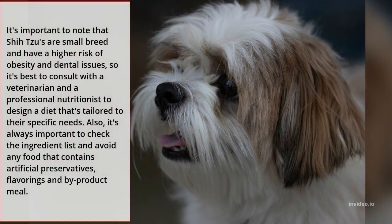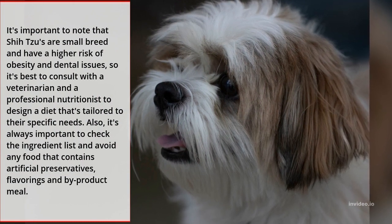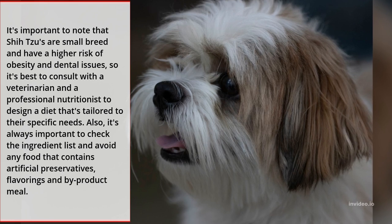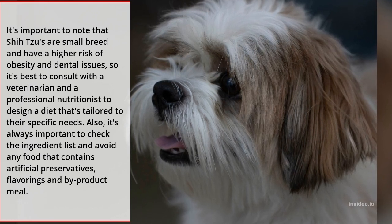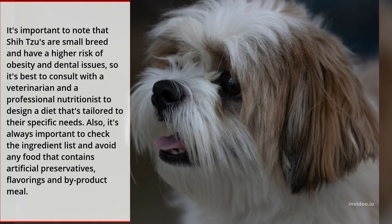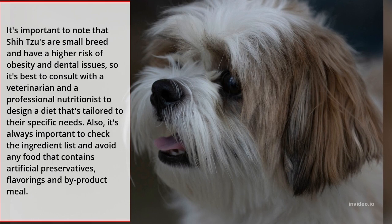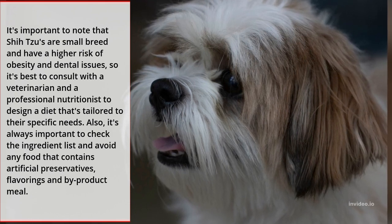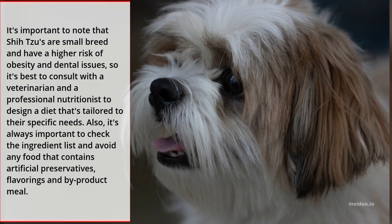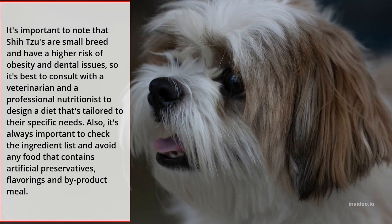It's important to note that Shih Tzus are a small breed and have a higher risk of obesity and dental issues, so it's best to consult with a veterinarian and a professional nutritionist to design a diet that's tailored to their specific needs. Also, it's always important to check the ingredient list and avoid any food that contains artificial preservatives, flavorings, and by-product meal.